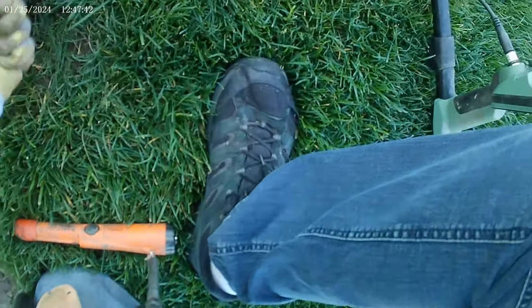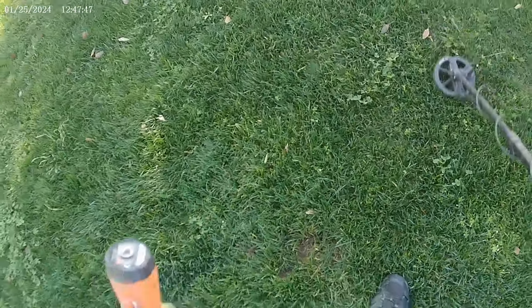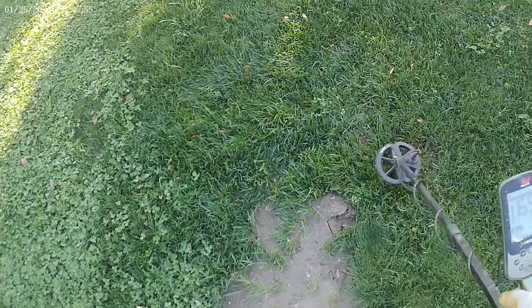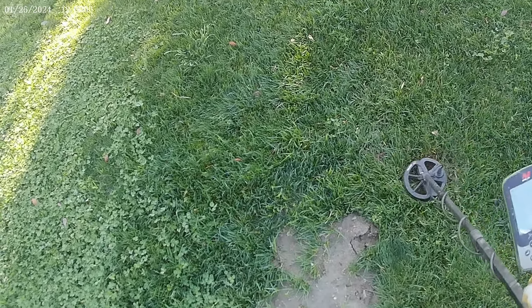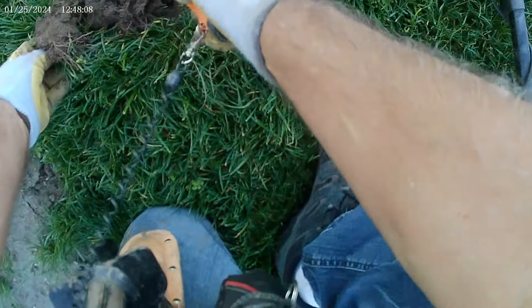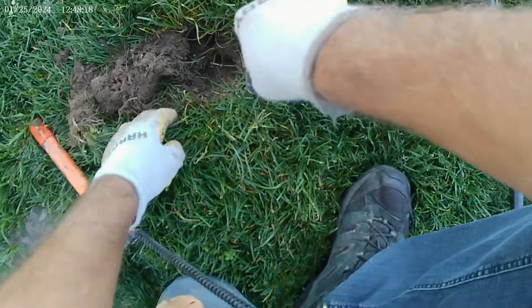We're trying to go over 30 pennies a day — more than half a roll of pennies. I think we have another one in here. Probably should have scanned it with this a little bit more. Maybe it was deeper. Yeah, this one — there's another penny in here. Another little mini coin spill.